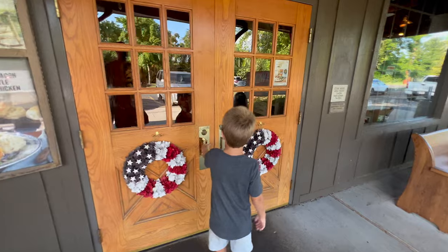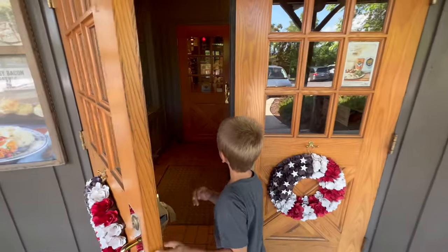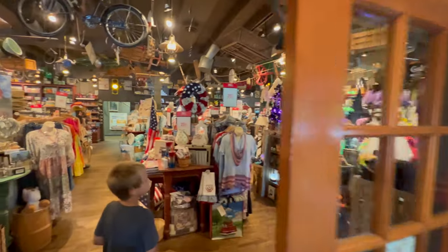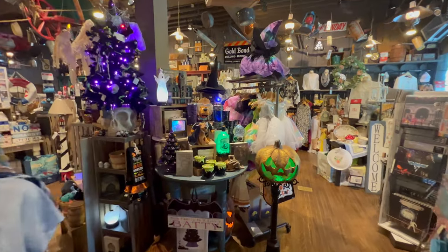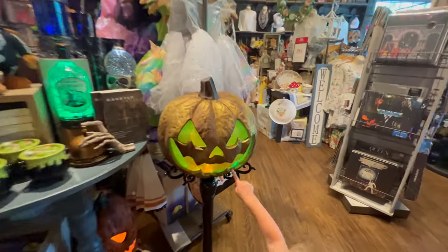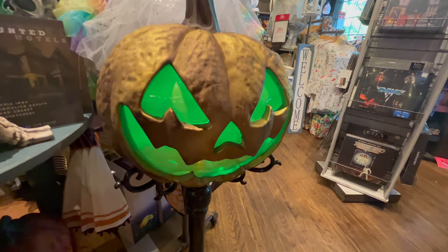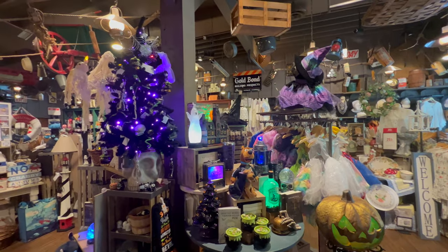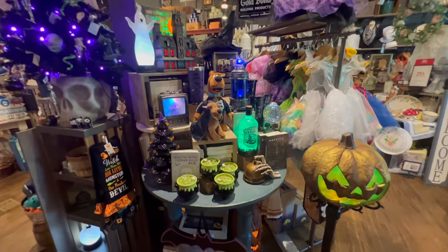All right, red white and blue and Halloween orange. And we already see something lit up. Check out that pumpkin, Palmer - look at that thing! The cashier just told us that they put all this out today, so you guys are getting the first look at it all.